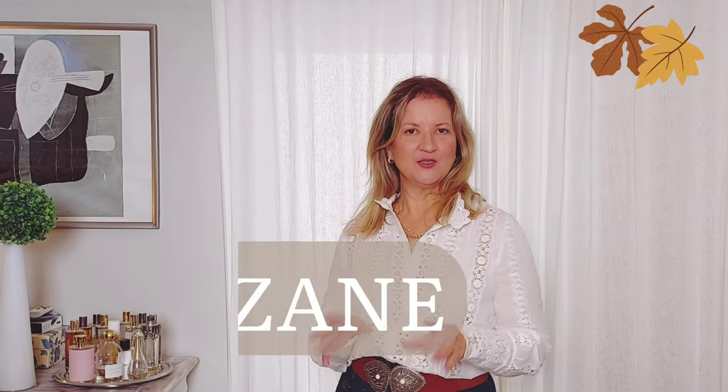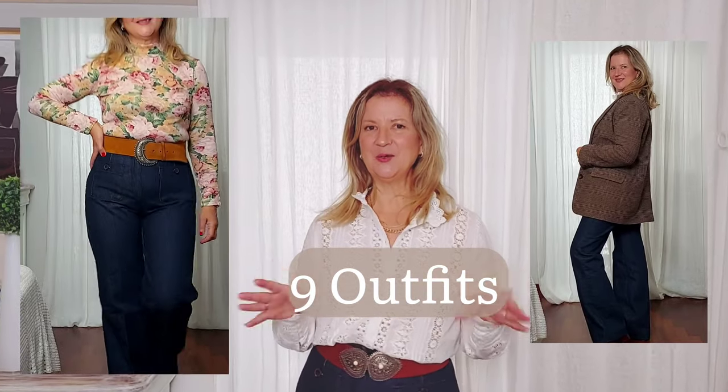Hello! Today's video is a styling video with all my new purchases from Cezanne. There will be lots of outfit ideas, so I hope plenty of inspiration for you for this whole season. You are here for the outfits, so let's jump into the styling part.